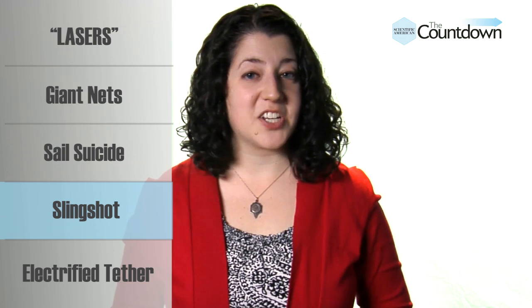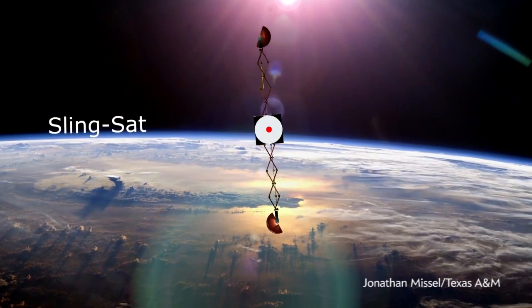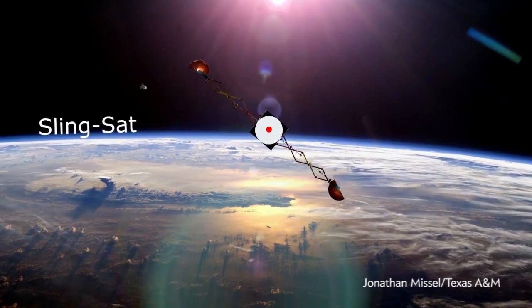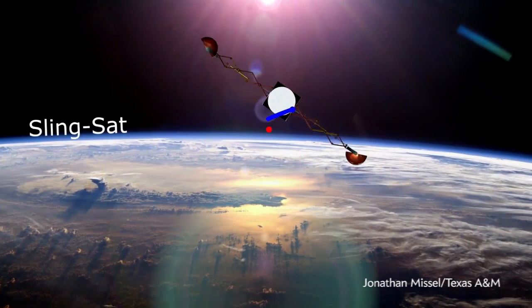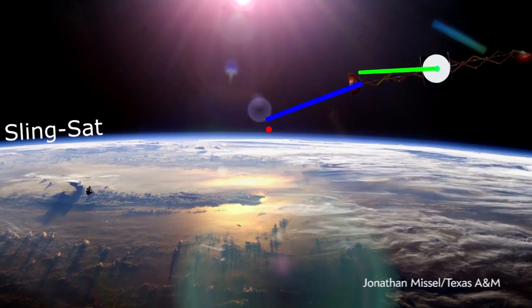Slingshots are a classic childhood weapon, and they might also be used to hurl space junk. Two researchers at Texas A&M University have proposed a unique satellite dubbed Slingsat. Slingsat would capture a piece of debris, whirl around, and slingshot the trash to its doom. With the momentum from one throw, the satellite could hurl itself towards its next target, saving on fuel.